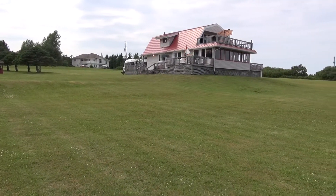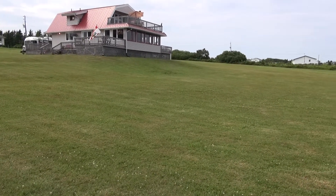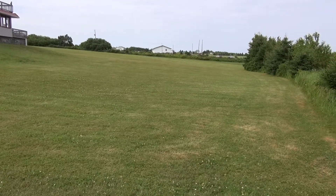The property is situated on 3.67 acres of land. There are two waterfront parcels of land here with approximately 375 feet of water frontage.